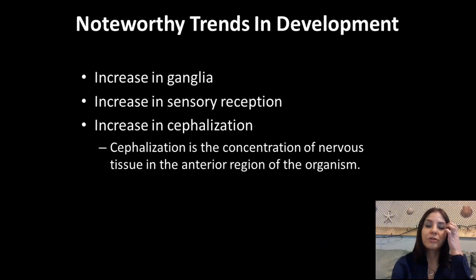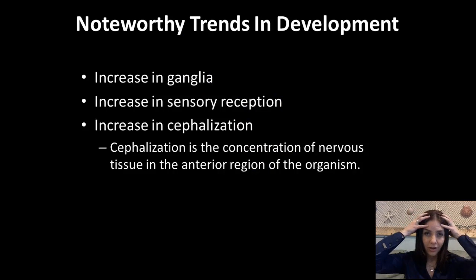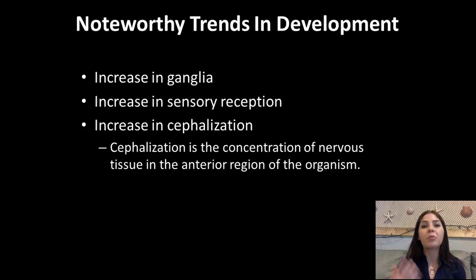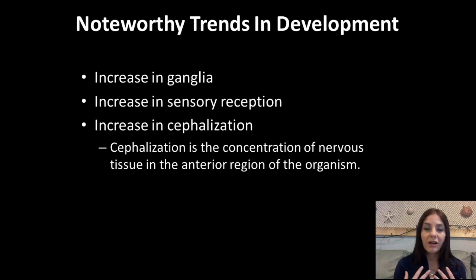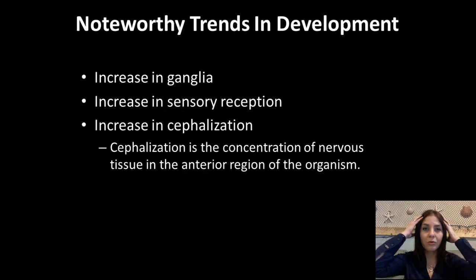From that diagram, you should have noticed several trends. One of them was an increase in ganglia — which are basically a group of nerve body cells put together. We also have an increase in sensory reception, and an increase in cephalization. The cephalic region is basically our heads, which means that as we see more complex nervous systems, we start to see more of the brain and more nerves being found in the head — which is where we house our brain.